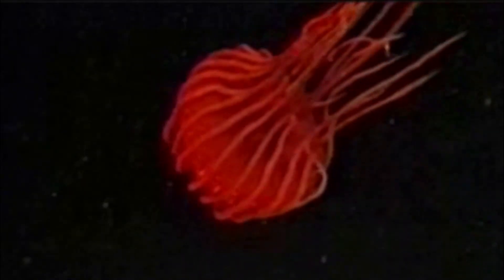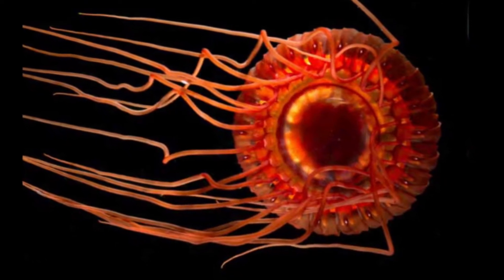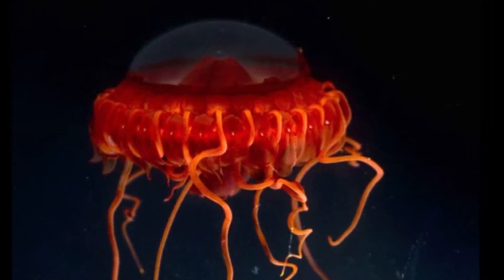The most common species is often referred to as the Atolla jellyfish. This species is deep red in color and grows to about 6 inches across. There are similar-sized species in the genus, along with smaller, more delicate varieties.